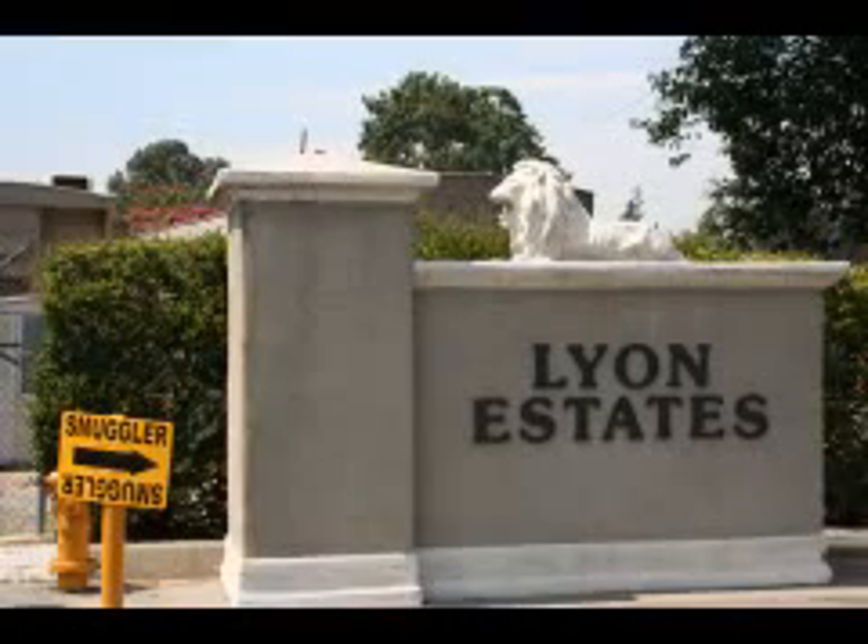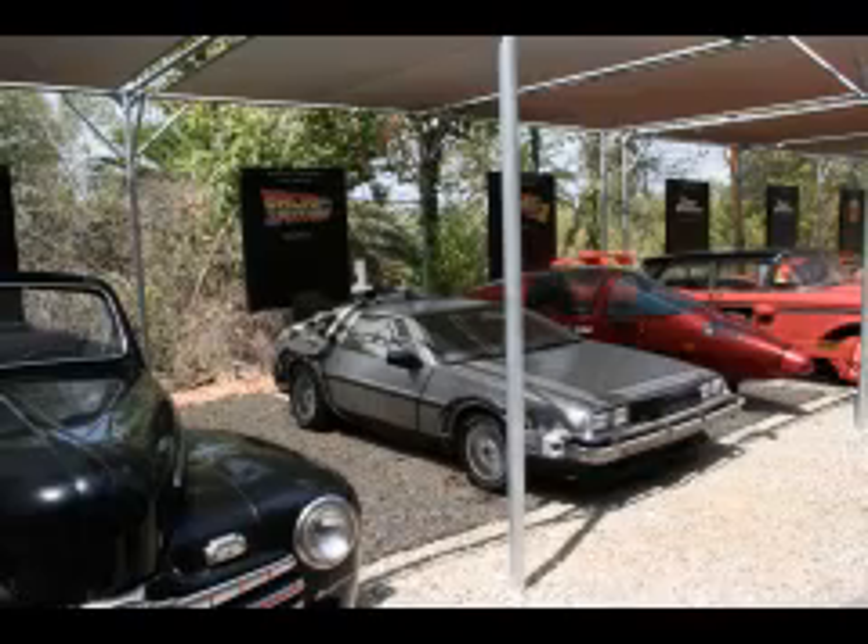But while you're at Universal Studios, please make sure you go to the Back to the Future: The Ride while it's still there. Unfortunately, they're closing it at the end of the summer, so time is running out. It's a great motion simulator ride that takes you back in time with Doc Brown and Biff Tannen, and has footage never before seen in the movies made exclusively for The Ride. On the Backlot Tour, you'll pass by the Lion's Estate Gates, where Marty lived in 1985, and the cars from all three films, including the DeLorean, of course.